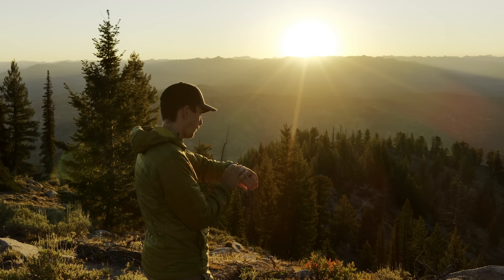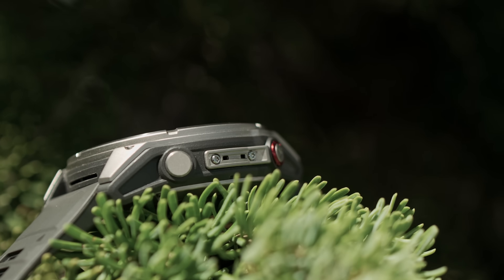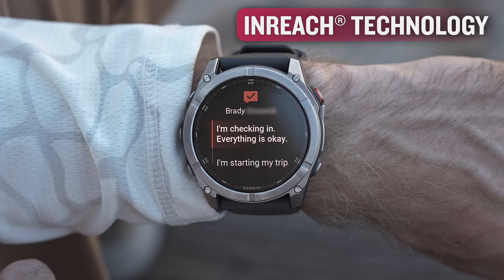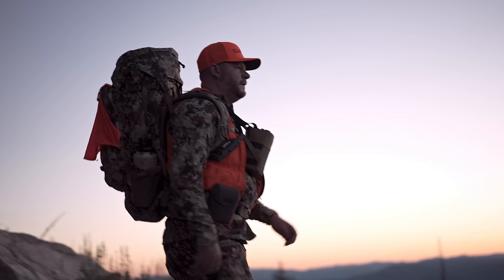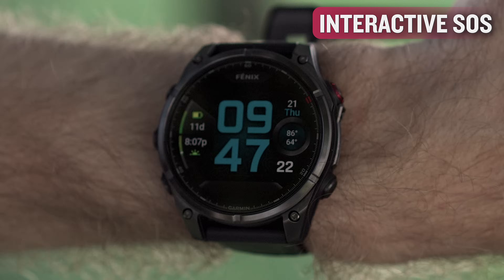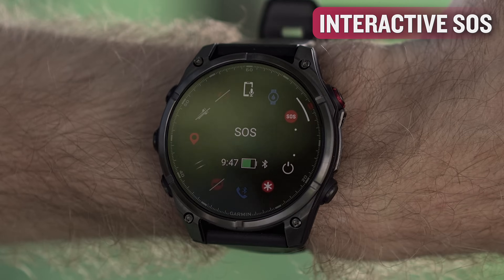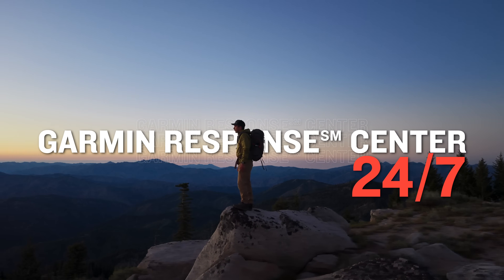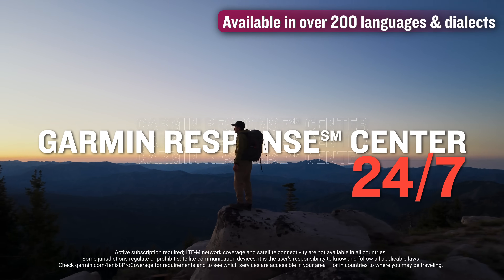You've been asking, and we've been listening. It's been a long time in the making, but Fenix 8 Pro is also the first smartwatch with built-in inReach technology for satellite and LTE connectivity, bringing peace of mind to your adventures. In an emergency, you can trigger an interactive SOS message for support from the 24/7-staffed Garmin Response Coordination Center, and the Garmin Response service is available in more than 200 languages and dialects.